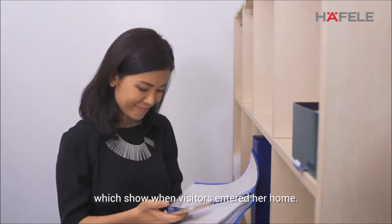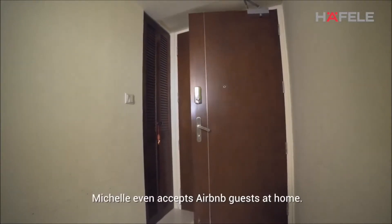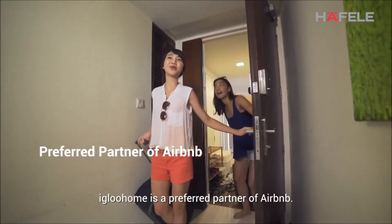She can also check the logs which show when visitors entered her home. On some days Michelle even accepts Airbnb guests at home. Igloo Home is a preferred partner of Airbnb.